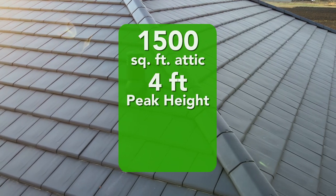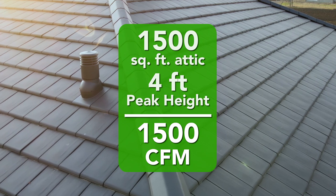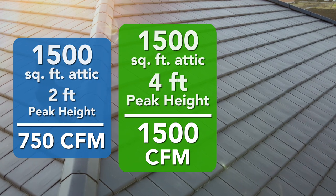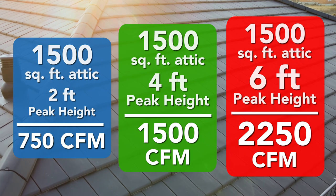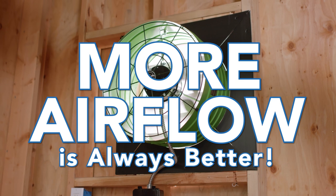For a 1,500 square foot attic with a peak attic height of 4 feet, you will need an attic fan that moves at least 1,500 CFM. If the peak attic height is only 2 feet, you would need at least 750 CFM. If the attic height is 6 feet, you need at least 2,250 CFM, and so on. This math formula will work every time for any size attic, and as always, the more airflow the better.